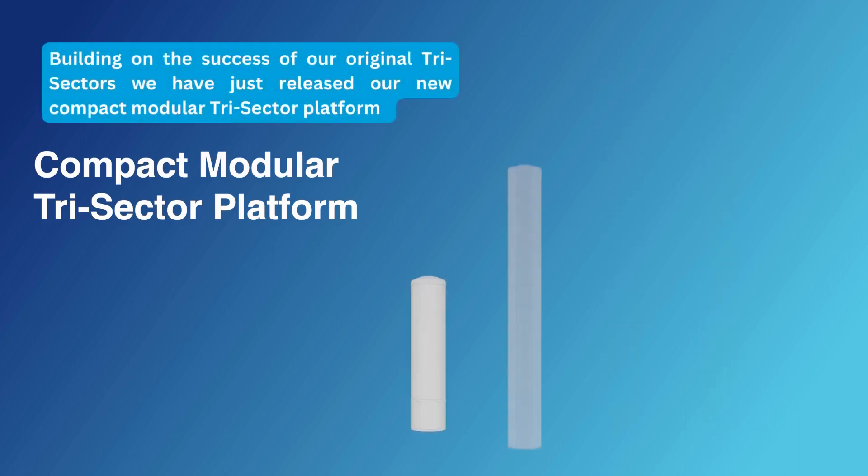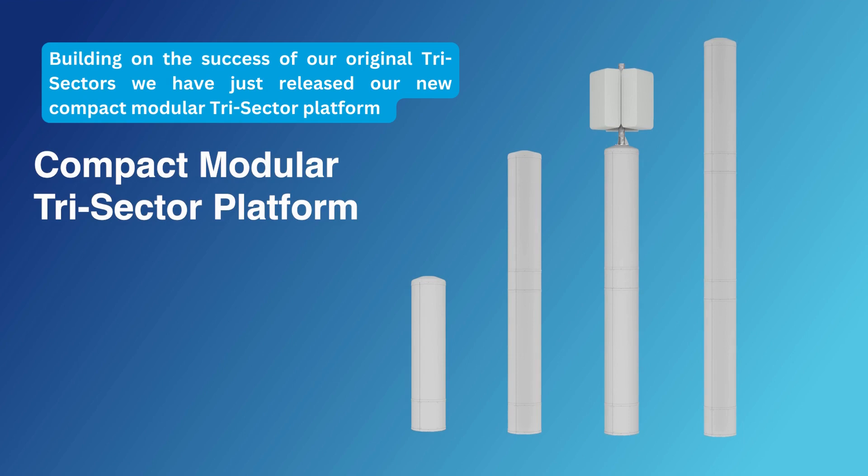Building on the success of our original trisectors, we have just released our new compact modular trisector platform.